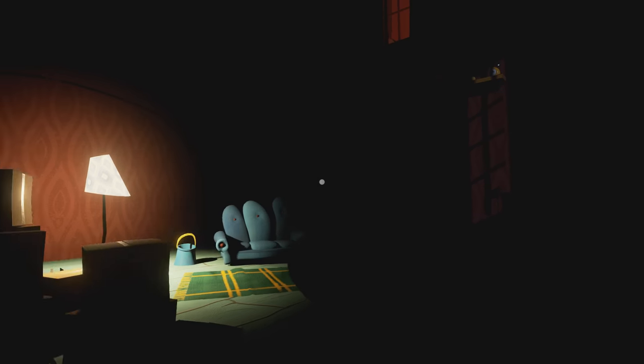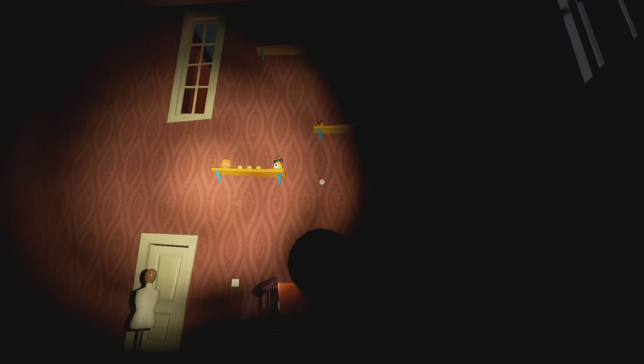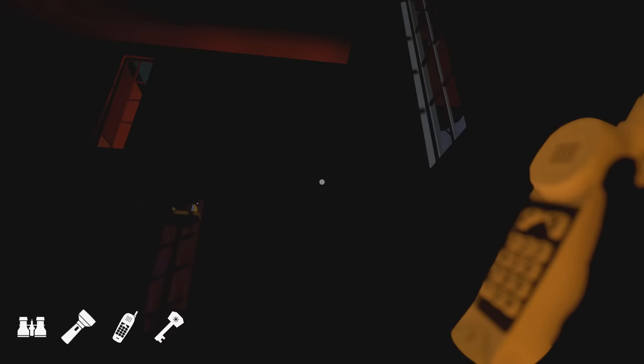Hey, what's up guys and gals? Welcome back to the NerdCastle for the next episode of Hello Neighbor, where we have finally made it into the room that was locked with a key. There's a bunch of apples on a shelf up there. Looks like there's binoculars and some other stuff.